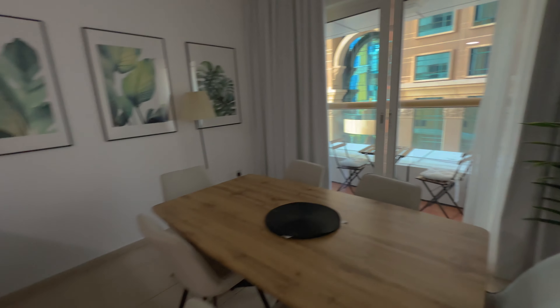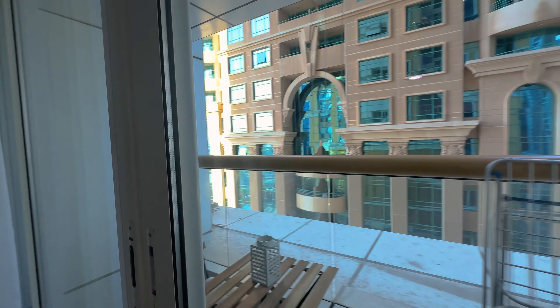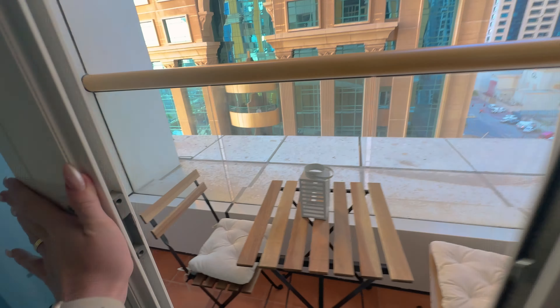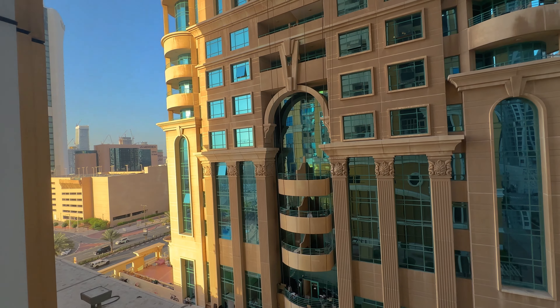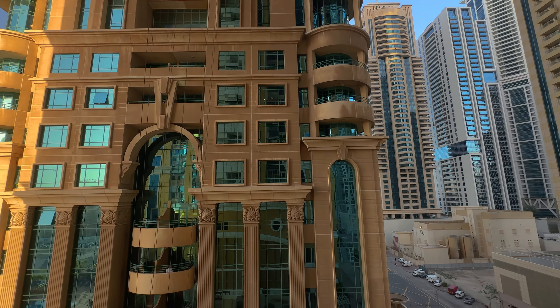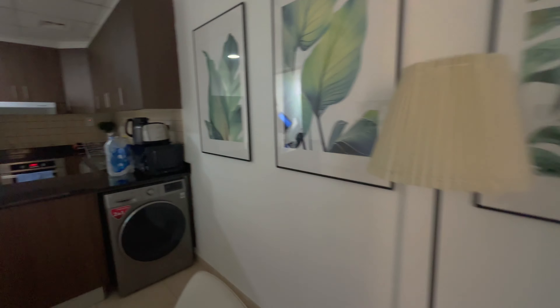This kitchen plus balcony — like this. Wow. Oh, wow. The washing machine, everything.